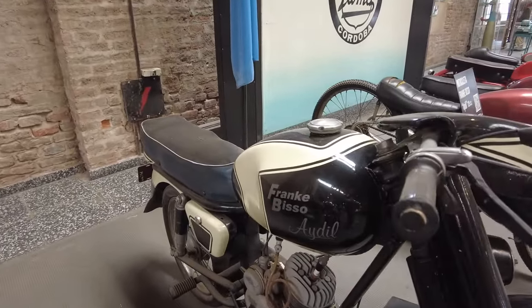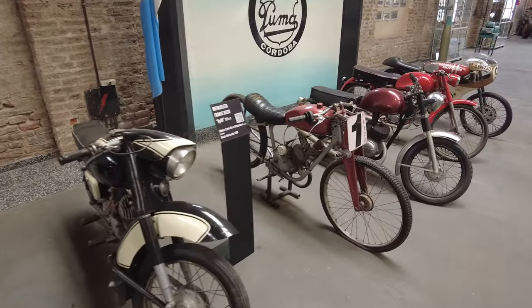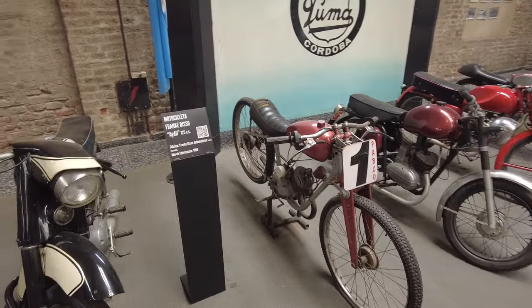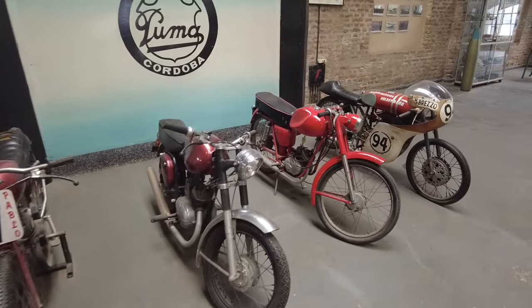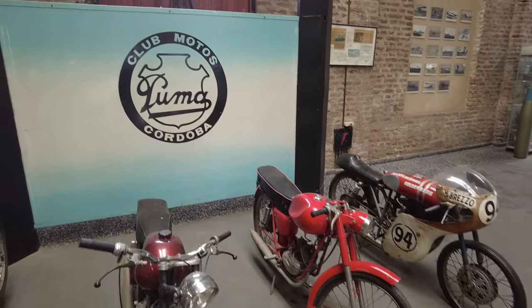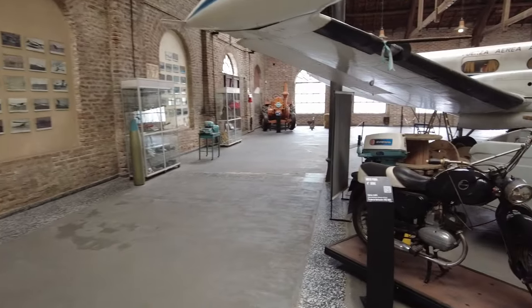Franke Viso — Motocicleta Franke Viso. Damn, it's officially very cool. Here's another one — Motopuma.